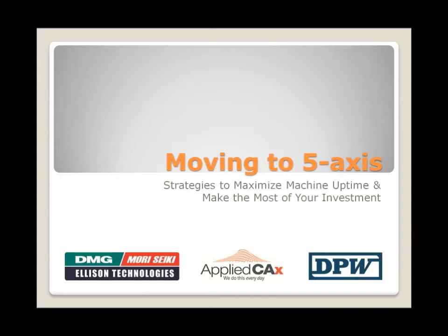The topic of today's webinar is Moving to Five Axis: Strategies to Maximize Your Machine Uptime to Make the Most of Your Investment.